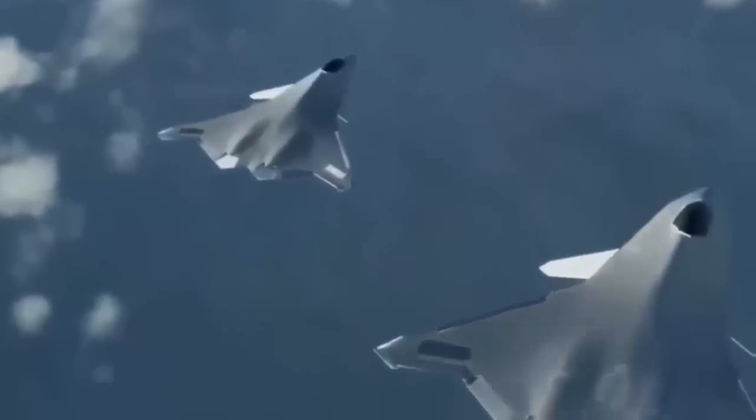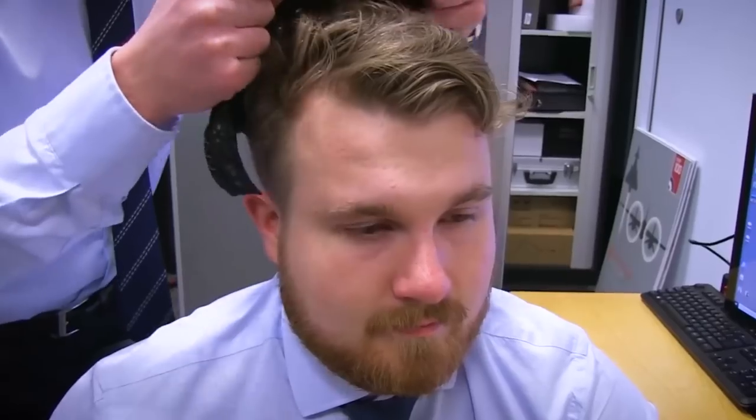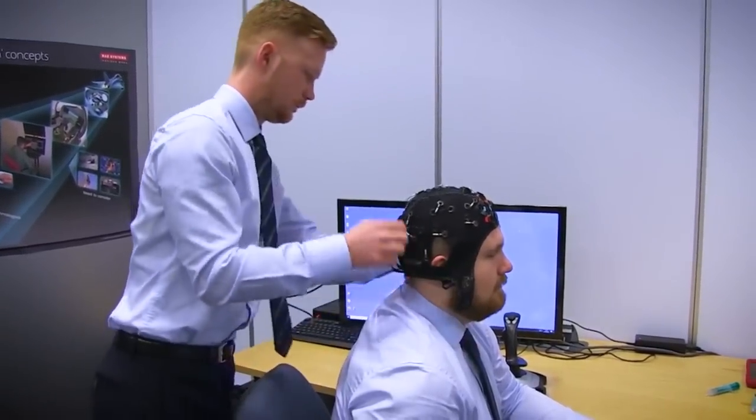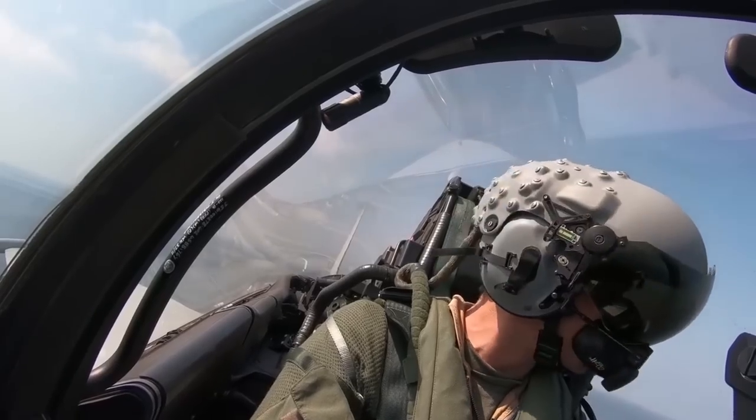The Tempest will feature gesture control and eye-tracking technology to ease the pilot's workload and even detect fatigue and mental illness. Another groundbreaking aspect is the integration of AI. Sensors in the pilot's helmet will monitor brain signals and health, collecting data during flights to build a database, allowing the AI to take control if the pilot becomes incapacitated.